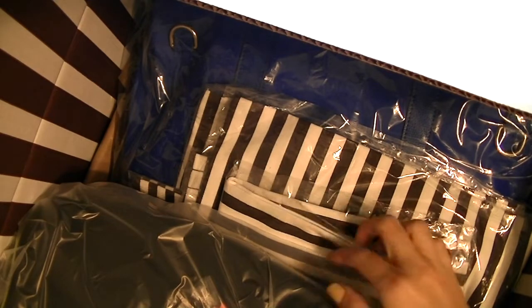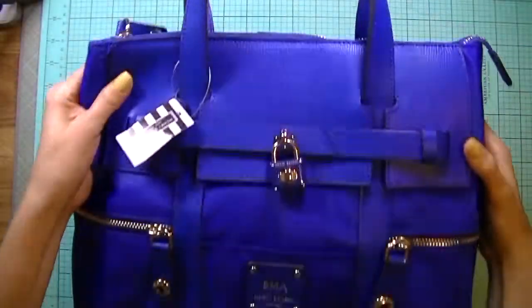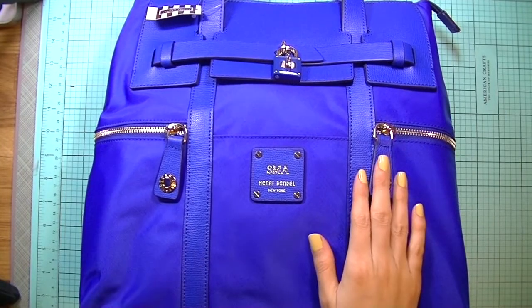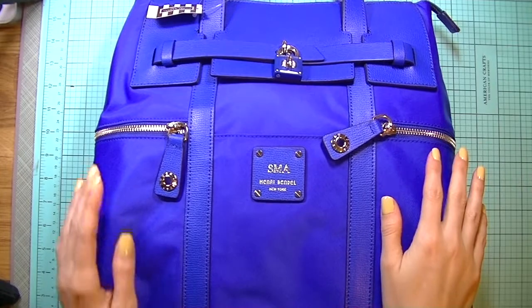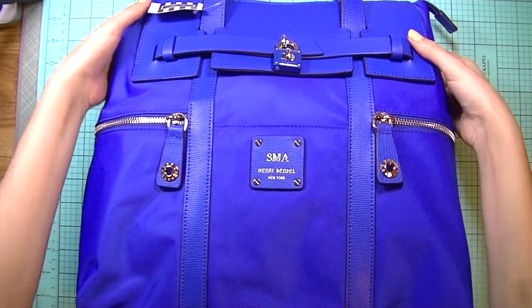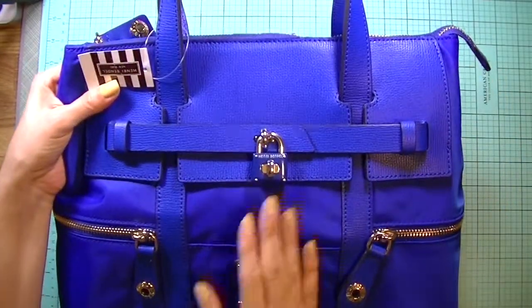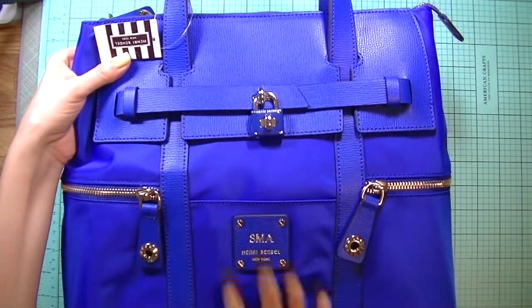First thing is this bag — let me just move this. So here's what the main bag I got looks like. This is the Jet Setter Convertible Bag. I'll insert some pictures of what this bag looks like. I love this color so very much.